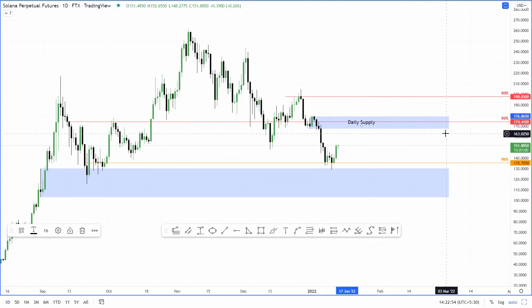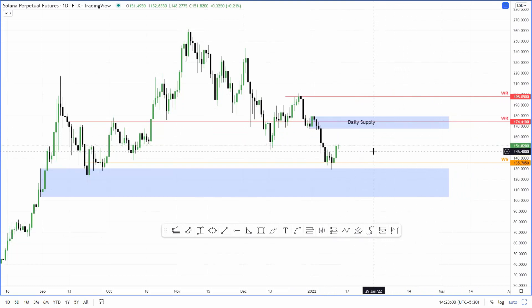So I believe for now, the temporary top for Solana is around 175.5. Anything beyond that, I think it's going to be temporary — it'll just be a wick.